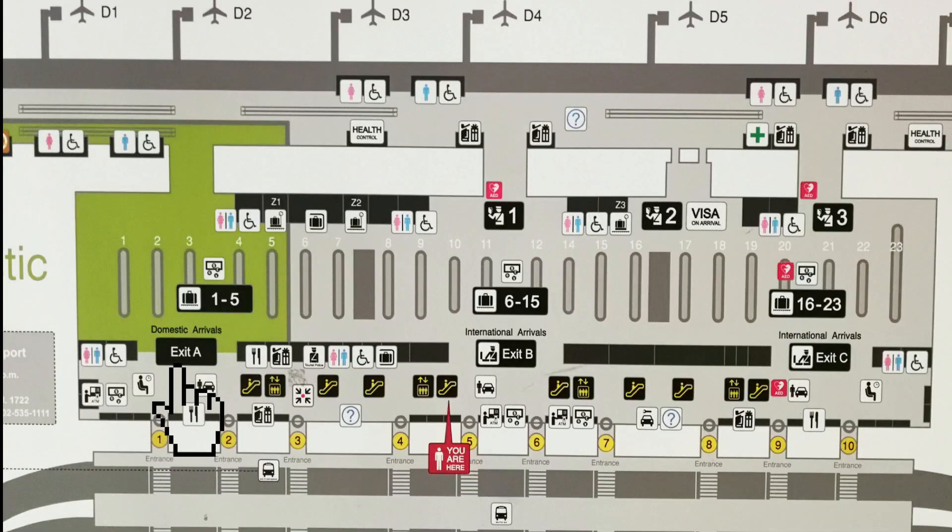Just so you know, we have three exits. Exit A is for domestic arrivals, and Exit B is for international arrivals. If you have a travel agent picking you up, they're going to wait for you at Exit C. They're also waiting at the Exit B side. If it's a hotel representative, they'll wait on that side. For regular passengers being picked up by a friend or family, make sure you walk to gate number 3 — they will be there for you.